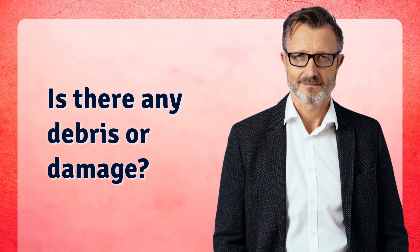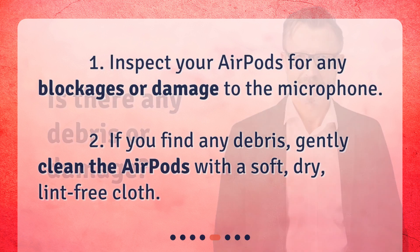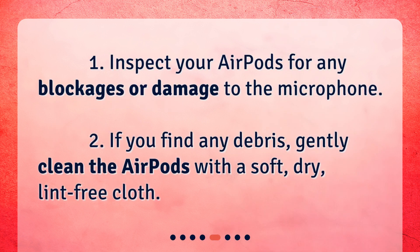Is there any debris or damage? Inspect your AirPods for any blockages or damage to the microphone. If you find any debris, gently clean the AirPods with a soft, dry, lint-free cloth.